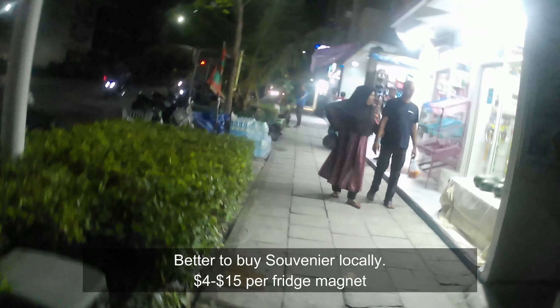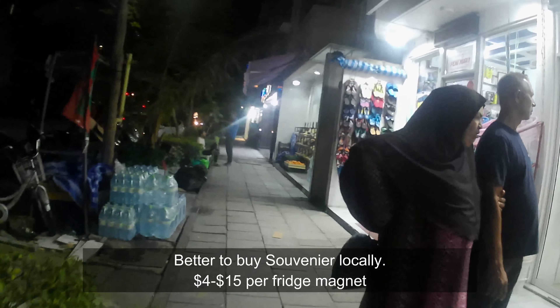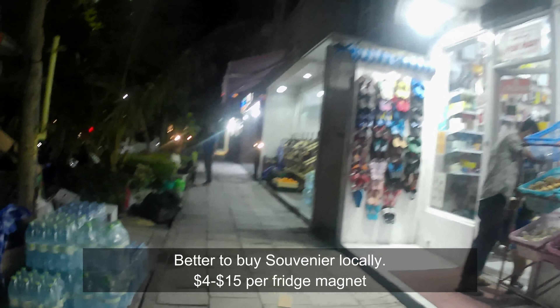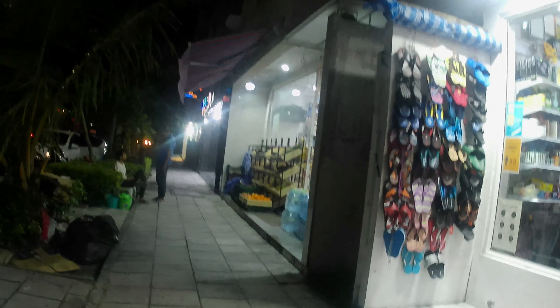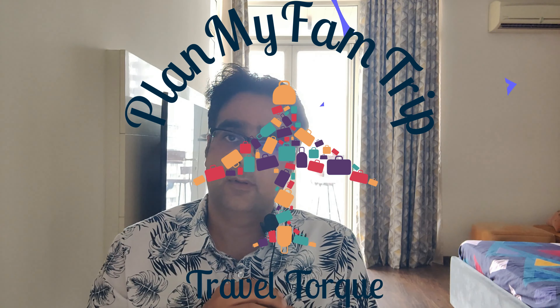If you are staying here for a night, I will recommend this area and hotel for the simple reason that the hotels are cheap and you also have a good Indian restaurant nearby. I hope you liked the video — don't forget to like, share, and subscribe to the channel. See you soon in the next video, thank you.